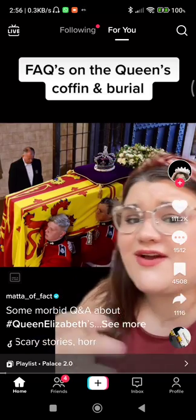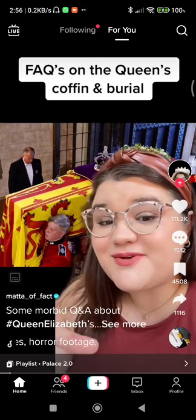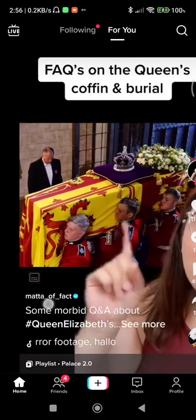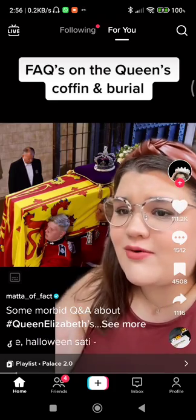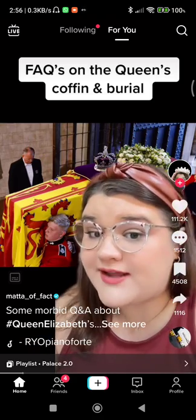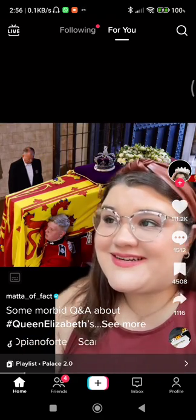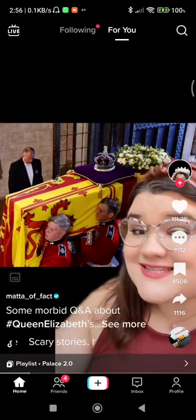I debated how to make this video, or if I even wanted to, because of the amount of people asking — first of all, is the Queen even in the coffin? And second of all, the more morbid question of how are they keeping her body fresh during these 11 days of mourning? So I thought I would answer those questions and hopefully give you some clarity on what's going on.